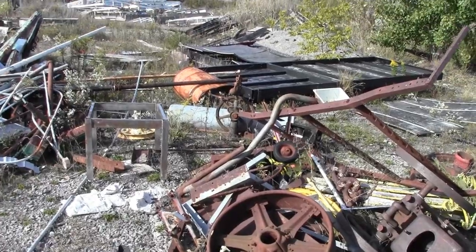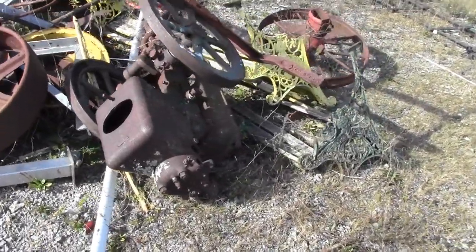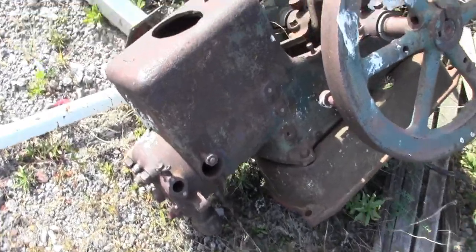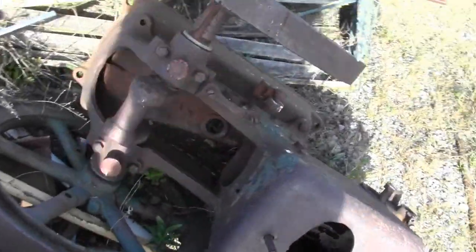There are a few old hit and miss engines in here — I see one anyway. Something with the governor. That is cool, though I don't know what it is. It's in pieces, so I'd say it's only good for parts. Looks like there's no cool rod in there — the piston's probably out of there.